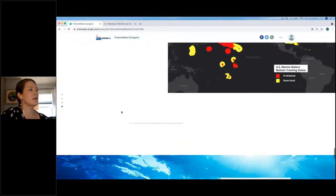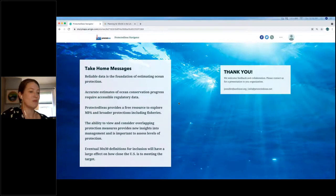To wrap up: protection assessments require reliable data, and that reliable data in turn requires accessible and reliable information. These assessments may also require looking beyond the boundaries of MPAs and managed areas at the overlapping measures in a given piece of ocean. Our team has done significant work to research and gather marine regulations, and we believe our tool can help inform the 30 by 30 discussion. We're committed to accuracy and being up to date, so we always invite feedback and review of our data. We watch with interest as this discussion develops and hope our tool can inform progress towards that goal. Thank you to NOAA and OCTO for inviting me, and please feel free to reach out if you'd like us to present to your organization.